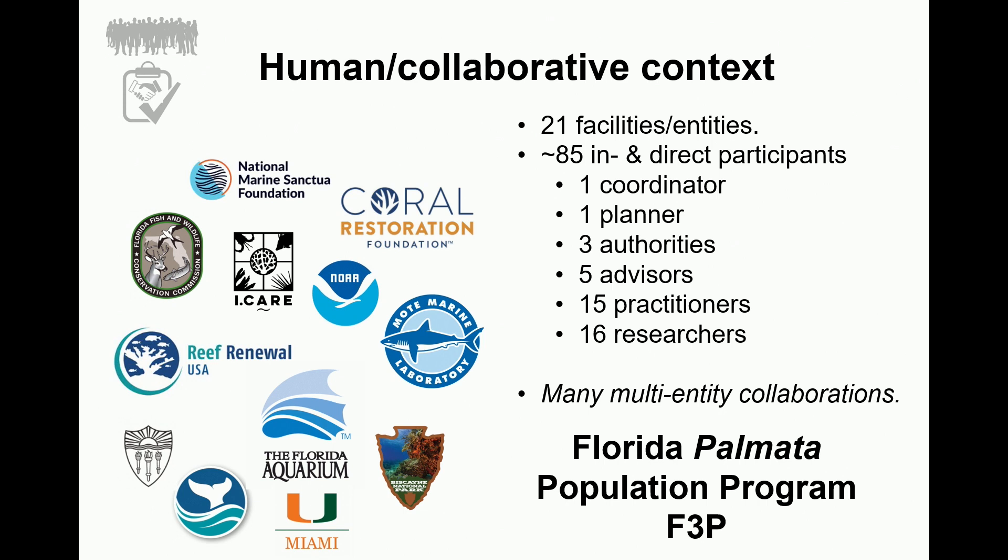To give you some idea of the scope: we have about 21 facilities or entities involved and approximately 85 indirect and direct participants. One important thing that has come from someone outside this system is that there are a huge number of existing multi-entity collaborations that overlap in various ways. We've given this effort a name — it's the Florida Palmata Population Program, or F3P, because everybody likes acronyms.